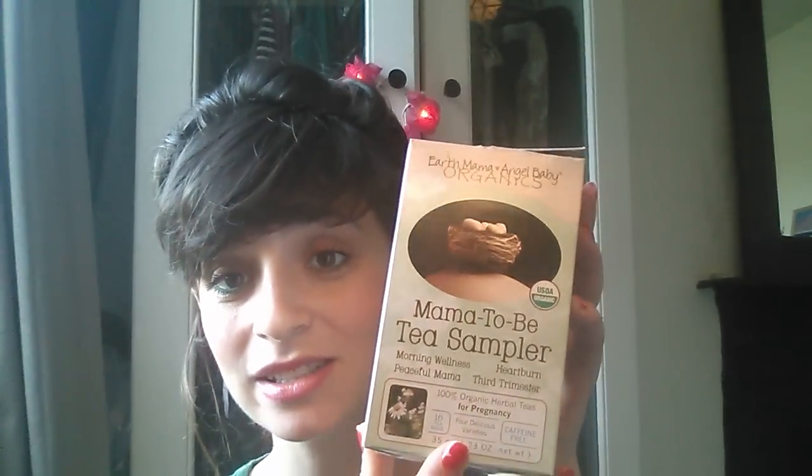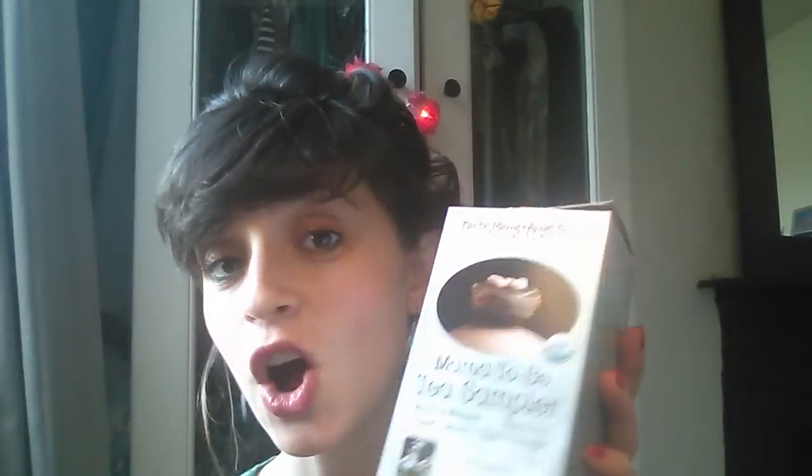Second of all, tea. There is loads out there with regards to the right tea to drink when you're pregnant, and it was all getting a little bit confusing. So I actually thought I would find some specific pregnancy teas. I came across this brand called Earth Mama Angel Baby and they make some incredible teas. The one I'm using at the moment is a mama to be sampler pack, which contains a whole variety of the different types of tea that they do.